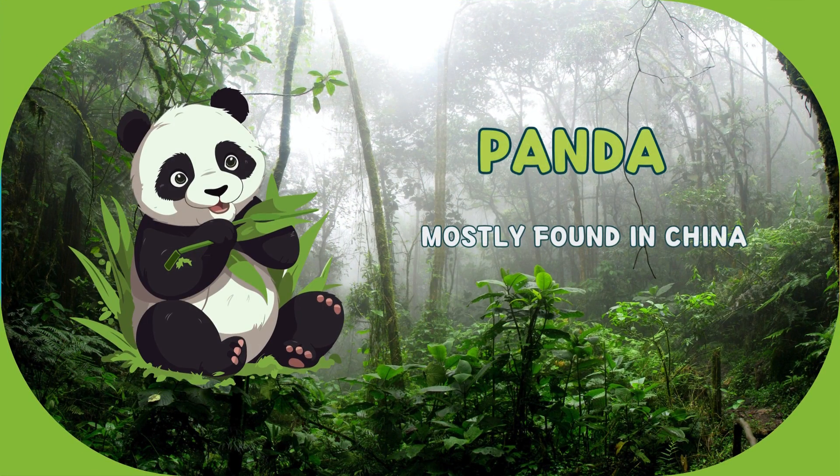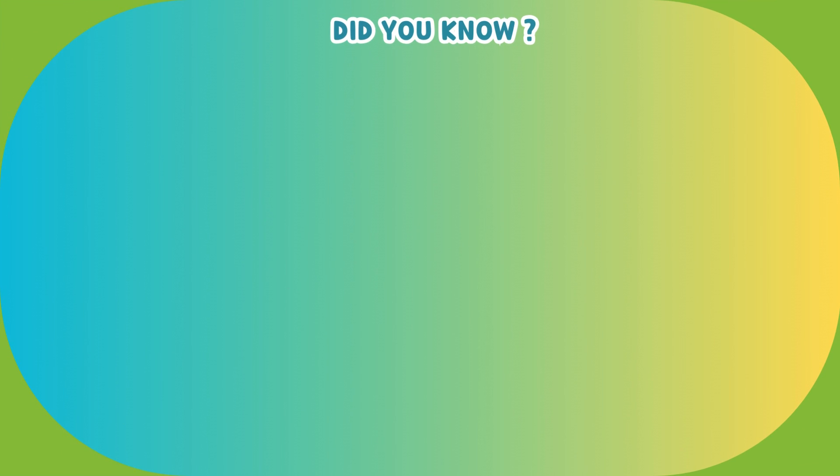This animal is called panda. It's mostly found in China. Let's explore some facts about panda.